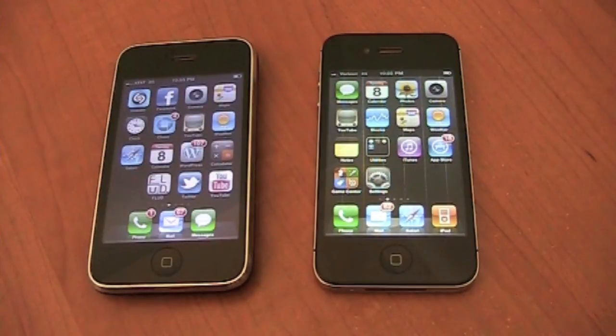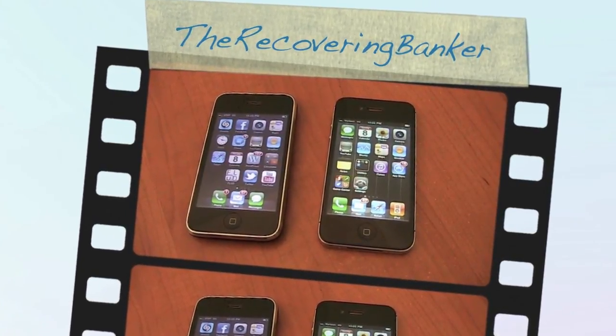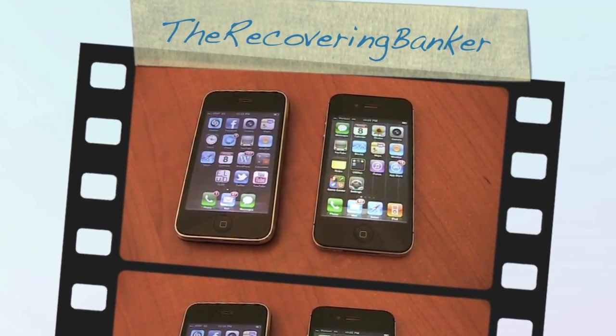Now, that's just for me. This is Nick Coventry, The Recovering Banker, just comparing the Verizon iPhone to the AT&T iPhone signal, and it's real simple. 1 bar versus 4 bars. Thank you for watching.